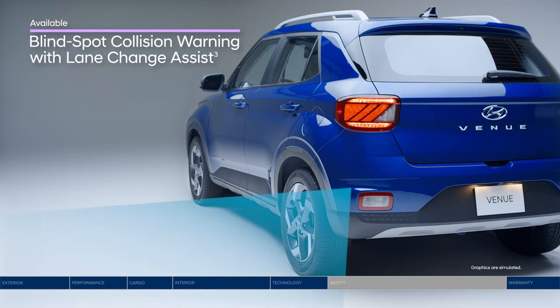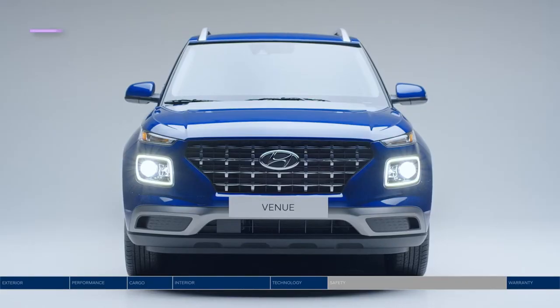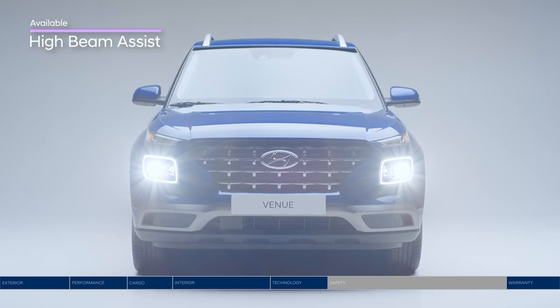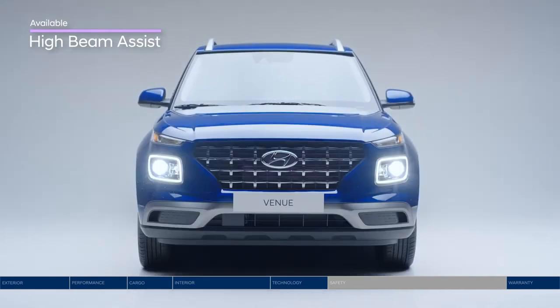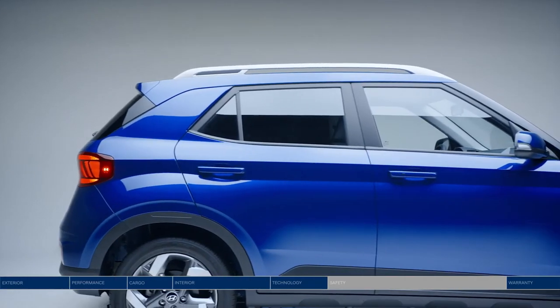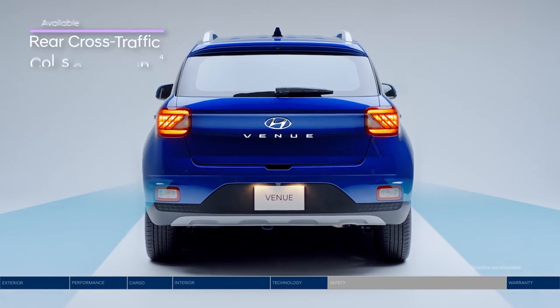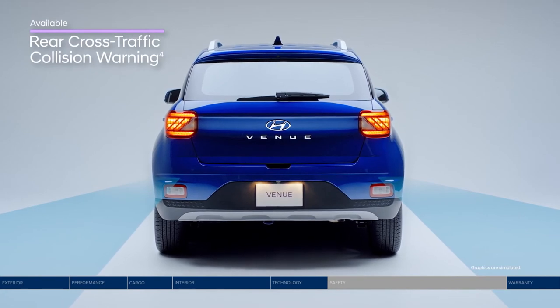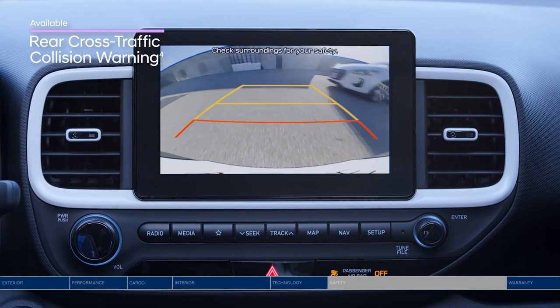Switch lanes with more confidence. The Blind Spot Collision Warning is designed to alert you if a vehicle is in your blind spot. Turning your high beams on and off can be an inconvenience — that's why we've included High Beam Assist, which detects oncoming traffic and will turn your high beams on and off accordingly. With Rear Cross Traffic Collision Warning, sensors are designed to alert you if a vehicle is approaching from the left or right as you're reversing.